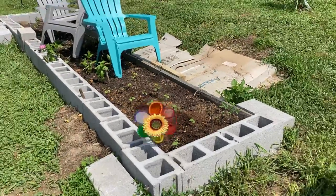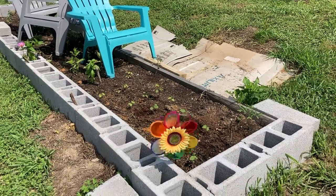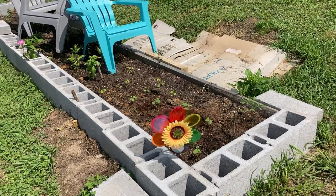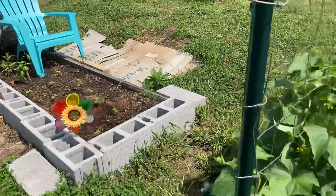Welcome to Iron Arrow's garden tour. It's Sunday morning, almost the end of springtime, and I'm just going to do a little walk through.